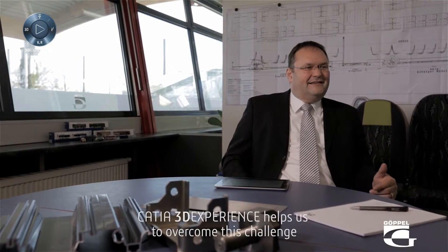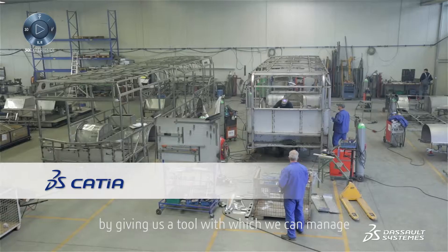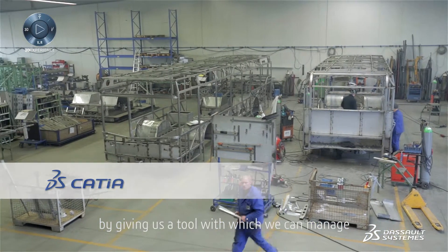CATIA 3D Experience helps us to overcome this challenge by giving us a tool with which we can manage the modular system very efficiently.